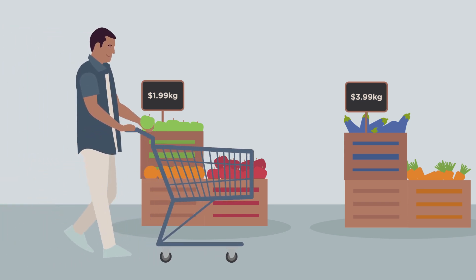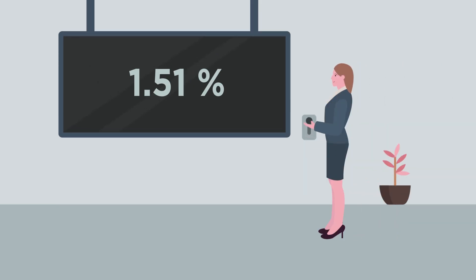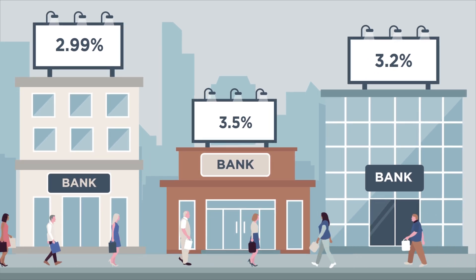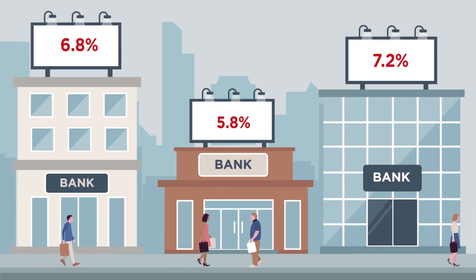At the Reserve Bank, one of our main missions is to keep prices stable and inflation steady. To do this, we increase or reduce something called the Official Cash Rate, or OCR, to influence the interest rates banks offer their customers. Whether bank interest rates are high or low affects how much people borrow, save and spend. And the amount of borrowing, saving and spending going on in New Zealand affects prices.